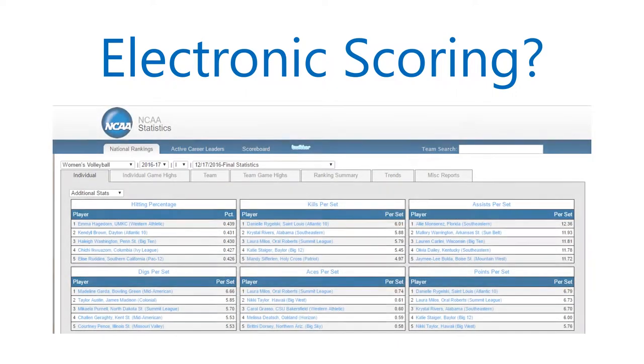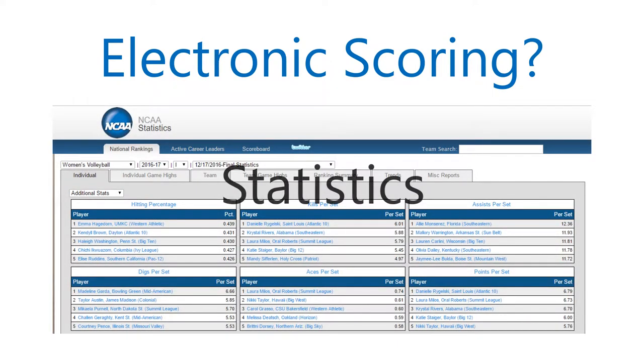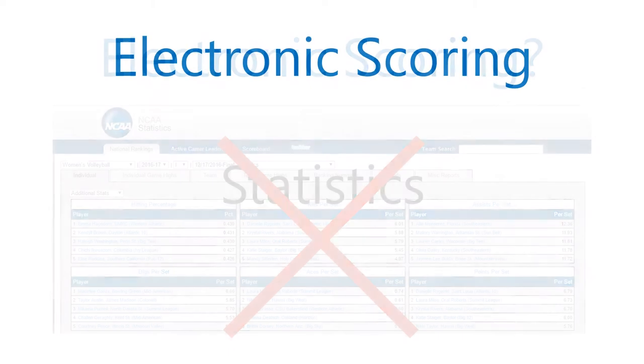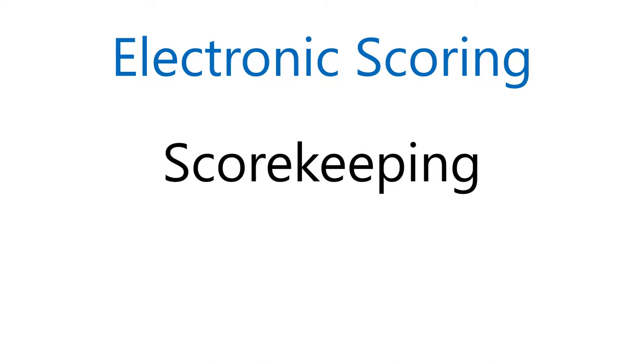First, let me point out that electronic scoring is not statistics. Although it can track service attempts and points on serve, it has nothing to do with kills, hitting percentages, or any other measure of a player's performance. If you know what the term scorekeeping means, that's part of what I'm talking about, and it's now called scoring.